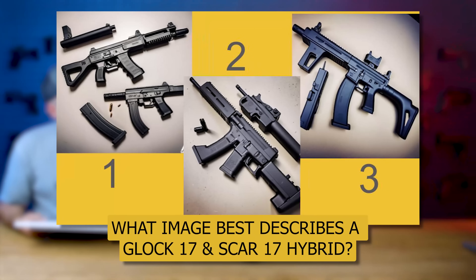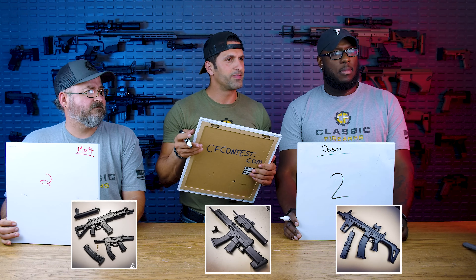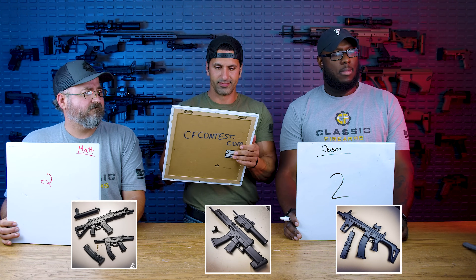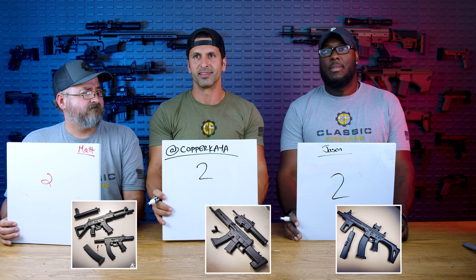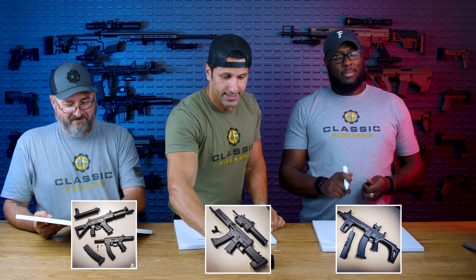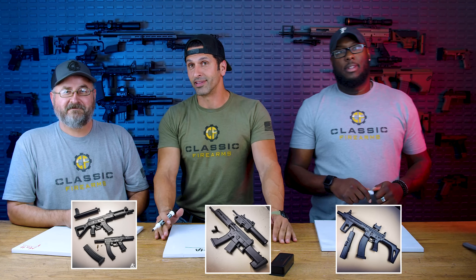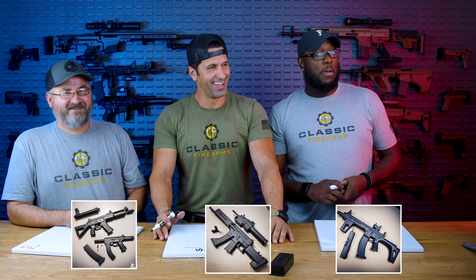Okay, what's the first prompt? Are you ready for the prompt? Yes. Pick which of the images best features a hybrid between a Glock 17 and a Scar 17. Should be up on the screen. Glock 17 and Scar 17? I'm assuming it's two. Are they all going to be this easy? Should I just leave now? Just wait.